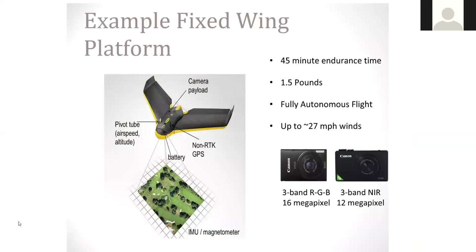Getting into some more details about the differences: our fixed wing platform has an overall average endurance time of about 45 minutes — quite a bit more than what we see with the rotary aircraft. It's tremendously light — almost all styrofoam — weighing about a pound and a half. It's a fully autonomous flight and can fly up to 27 mile-per-hour winds, maintaining its trajectory and flight plan.